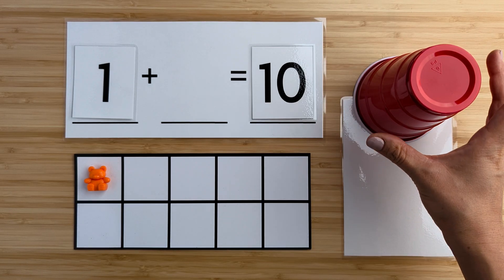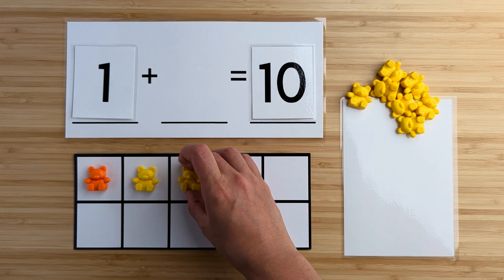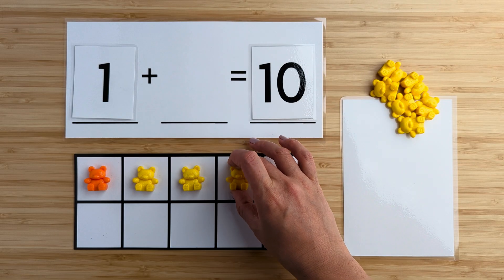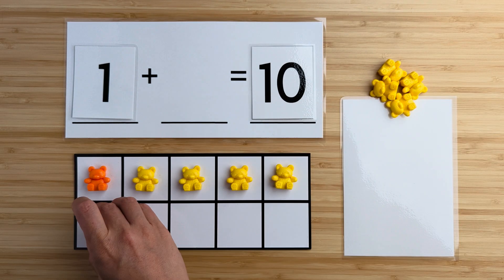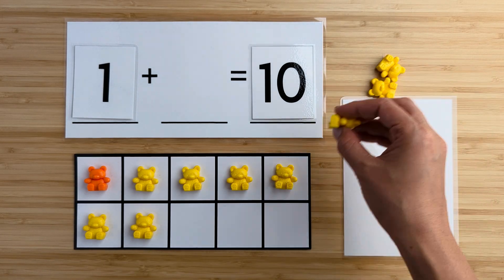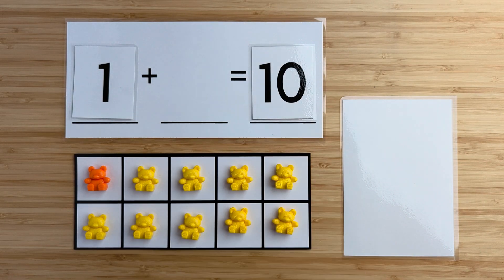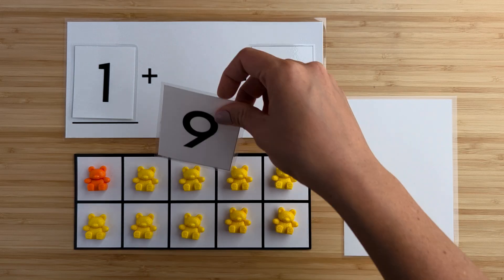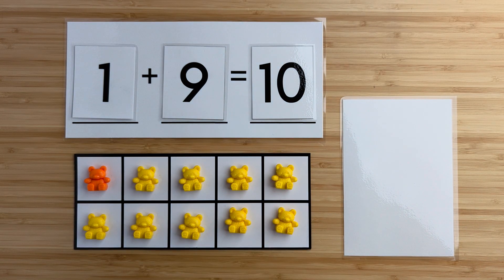Let's find out. One, two, three, four, five, six, seven, eight, nine. There were nine bears hiding. One and nine make 10. Nice job. Let's try another one.